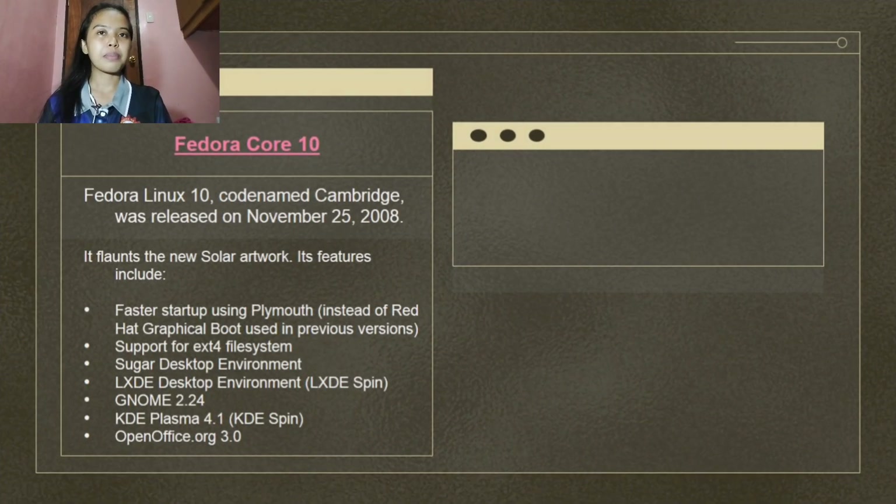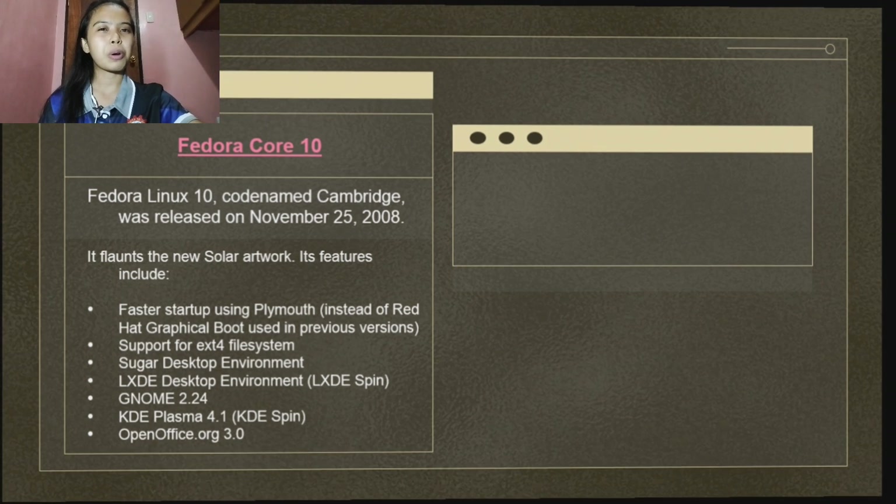Fedora Linux 10, codename Cambridge, was released on November 25, 2008. It features the new Solar artwork and includes faster startup using Plymouth instead of Red Hat Graphical Boot used in previous versions. Other features include support for the ext4 file system, Sugar Desktop Environment, LXDE Desktop Environment, GNOME 2.24, KDE Plasma 4.1, and OpenOffice.org 3.0.